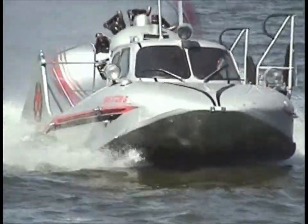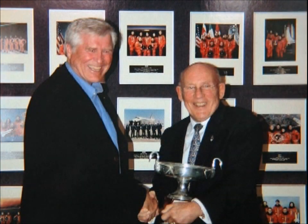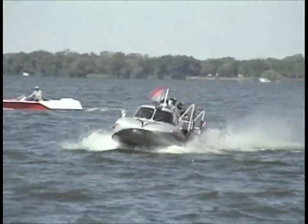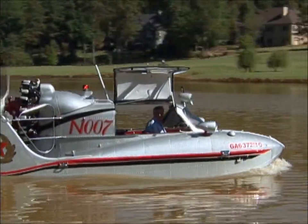N007 turns heads wherever it goes — to boat shows, where it has picked up numerous awards, including one presented by the legendary racer Stirling Moss. It is clear to everyone who sees this craft that N007 has not exhausted its show potential.